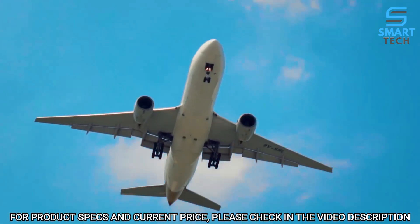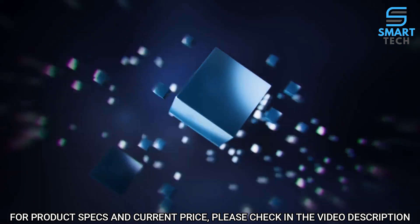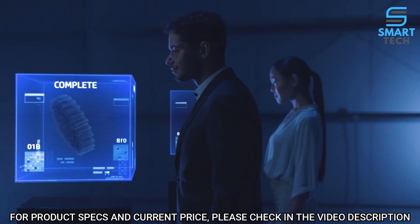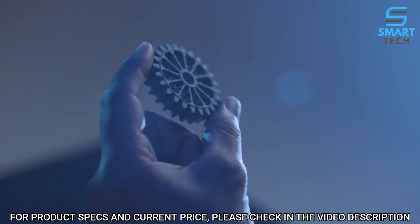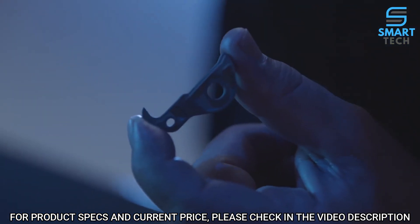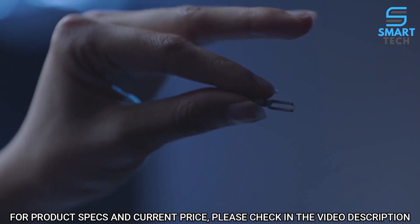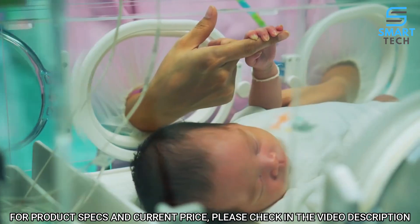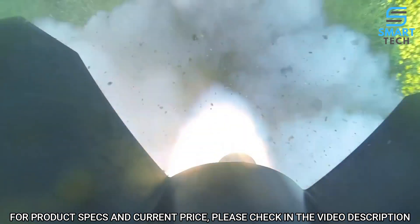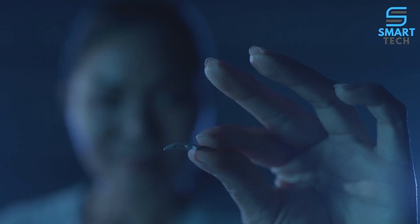It helps push beyond existing design constraints to create strong, high-performance parts. Achieve complex, functional final metal parts with unmatched speed and consistency to support the industries and innovators that are changing lives. HP is driving transformation with a unique solution to help businesses go further, faster in a world that demands they never stand still.